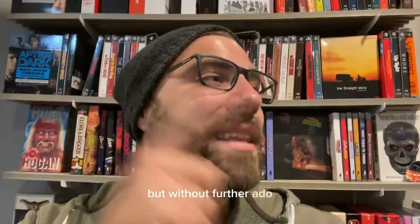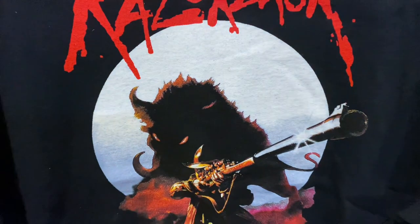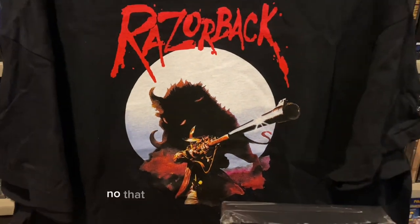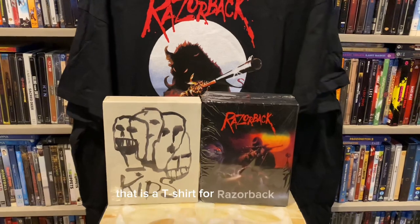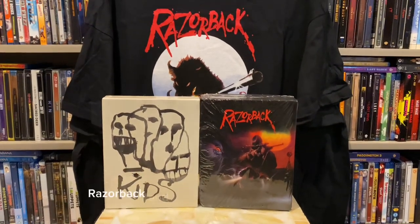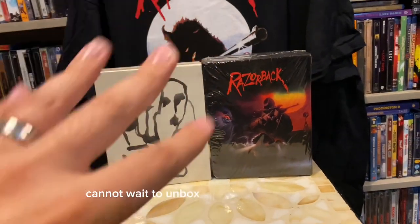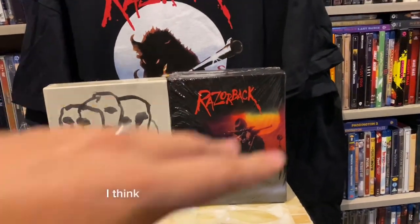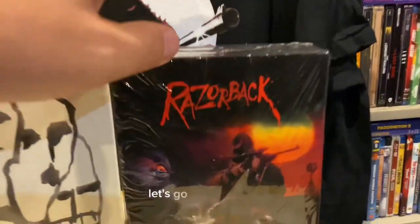Without further ado, let me show you the greatness of this month's releases. That is not a physical movie release — that is a t-shirt for Razorback! That's right, Razorback and Kids are this month's releases. Cannot wait to unbox all these for you. There's a thing I'll show off later — let's get into Razorback.